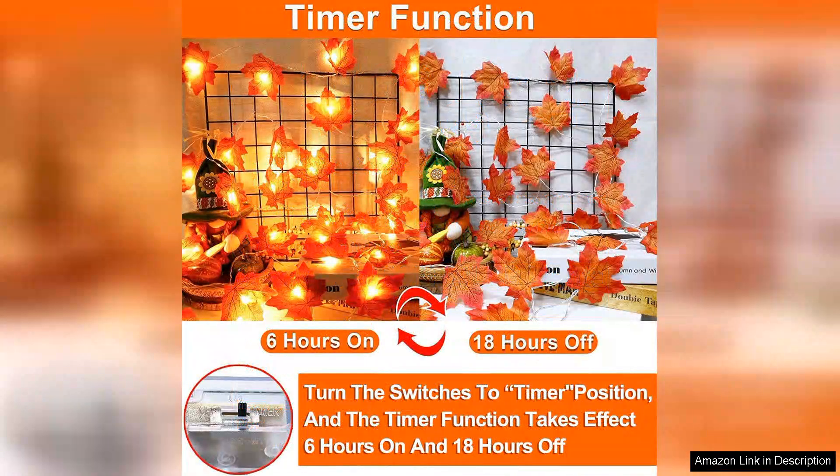The vibrant fall colours — rich oranges, deep reds, and sunny yellows — perfectly capture the essence of the season, bringing warmth and cheer to my living area.